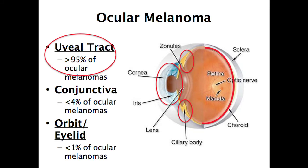Less commonly you can have melanoma coming from the conjunctiva — the thin mucosal layer around the eye and under the eyelid. That's fairly uncommon, less than 5% of ocular melanomas. They can also arise from the eyelid or from the orbit itself, and that's very uncommon.